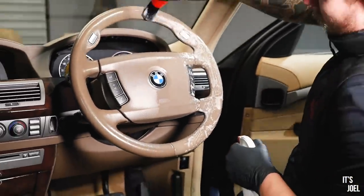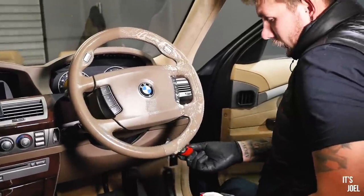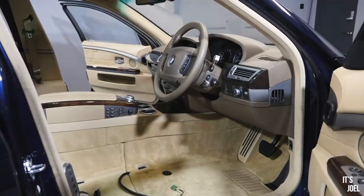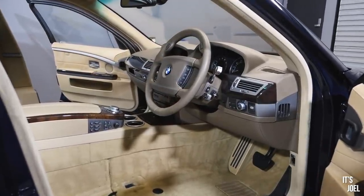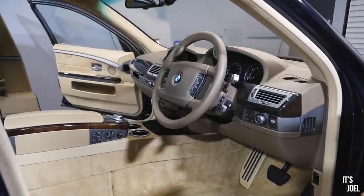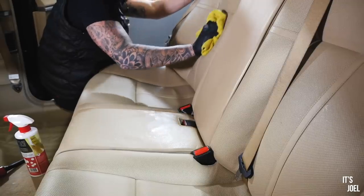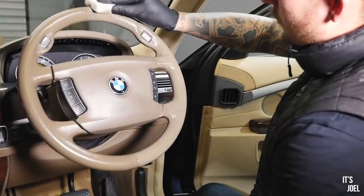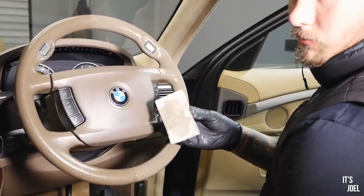I dread to think what germs are on that steering wheel. When you buy a car like this and take delivery, or drive it around, it appears clean to the normal human eye. Before it came in you'd think 'yeah, that's clean enough to drive around in,' but when you see stuff like this, there really is that much hidden dirt.